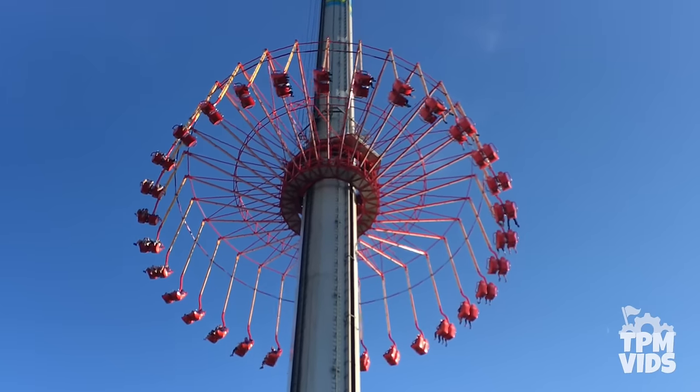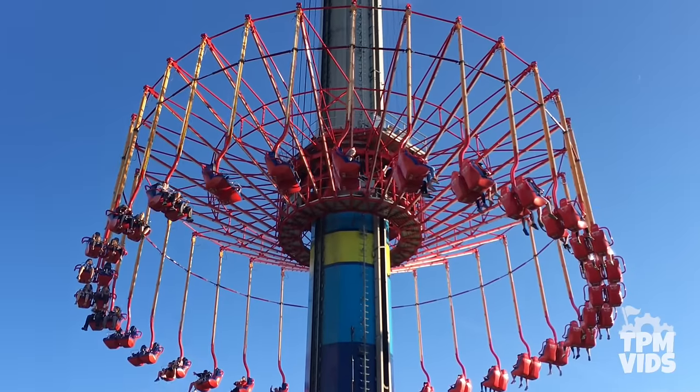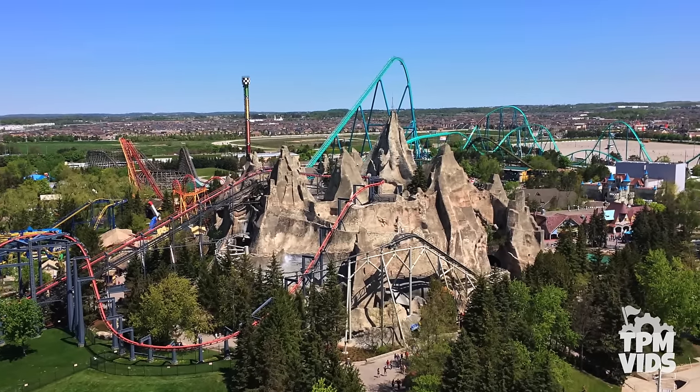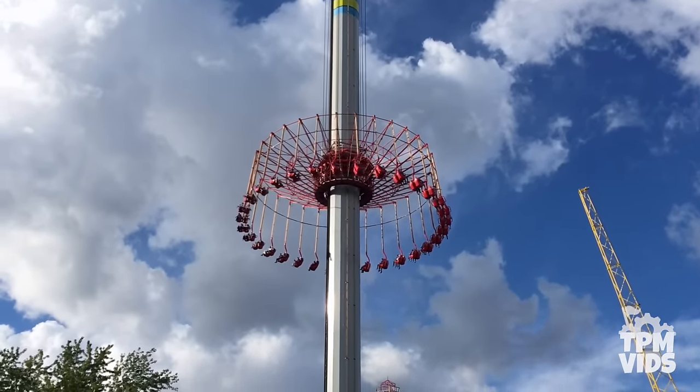This ride isn't so much thrilling aside from the fact that you're spinning 301 feet in the air. With a 3-minute ride time, it gives riders a great bird's-eye view of the entire park. But if you have a fear of heights, this ride might not be for you.